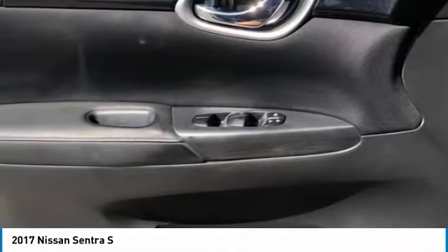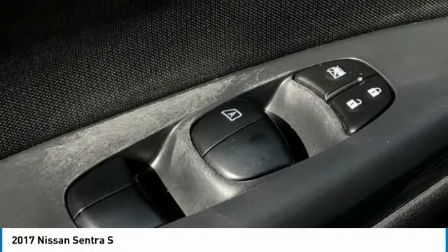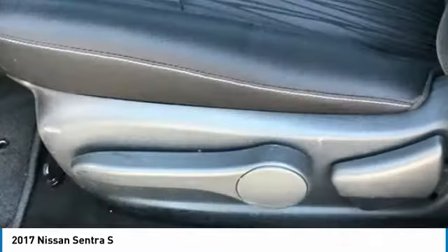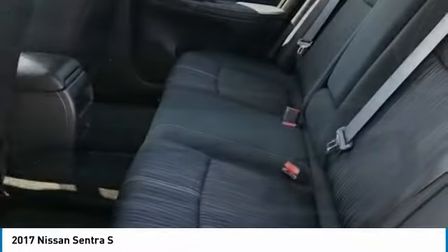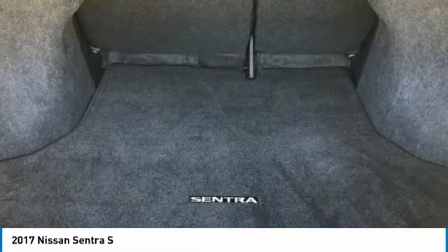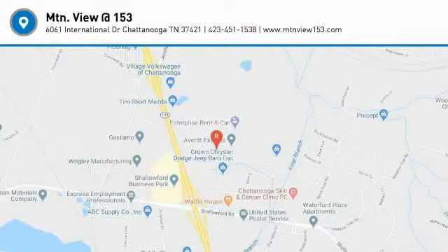Our inventory sells on average in less than three weeks from the time it moves through our reconditioning department. If you see something you like, don't delay. Contact us for a test drive appointment today, and don't miss out on your next dream ride. 423-763-0369, option number 1.